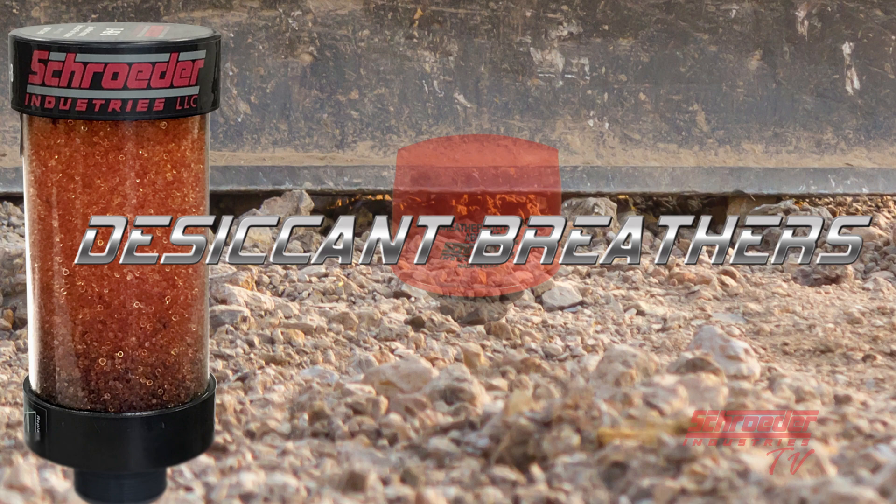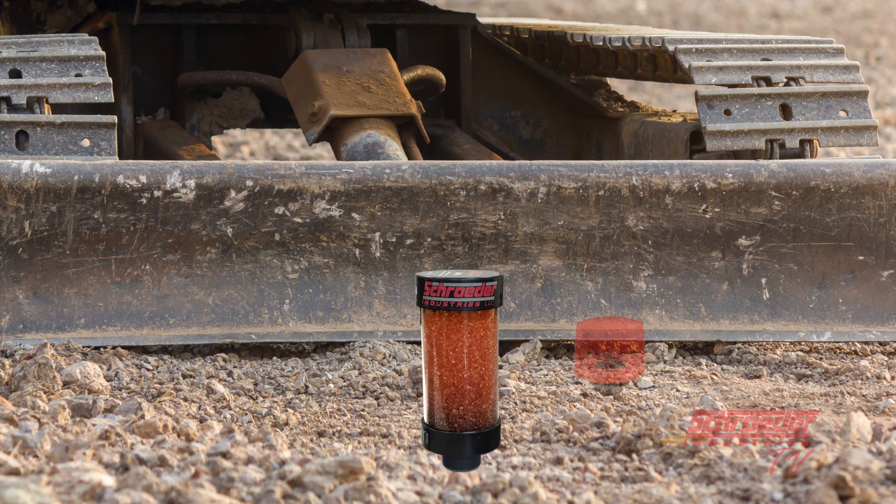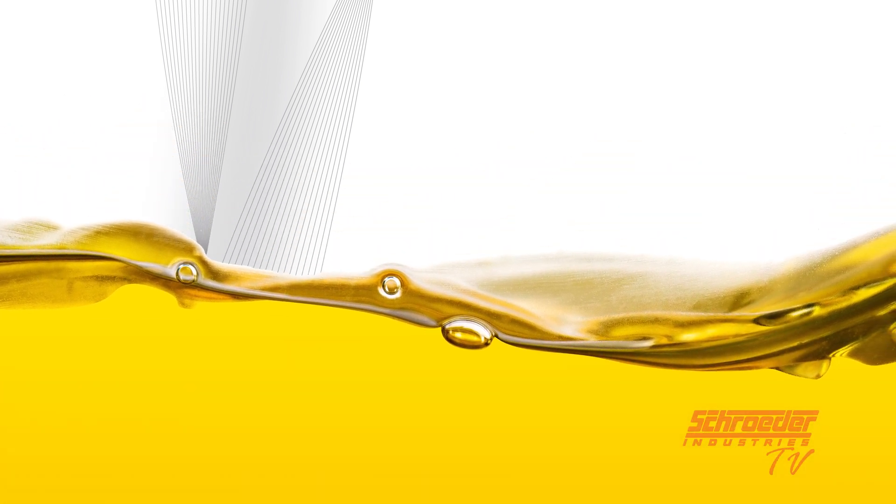Desiccant breathers are the only way to minimize humidity from being drawn into your system. In humid environments, the moist air enters your system and adds water to your operating oil. Oil in its purest form should be the only thing touching your components during operation. Added water is a severe contaminant and can cause wear and tear on vital system components, making the fluid and components age faster and in need of changeouts more times than not.